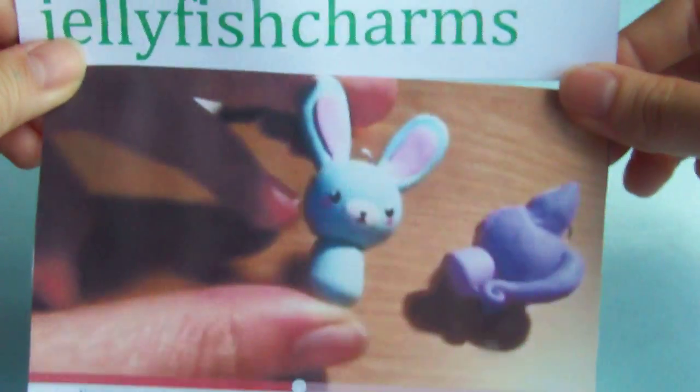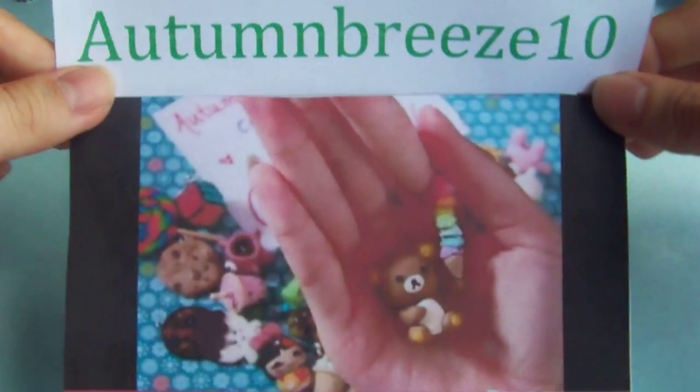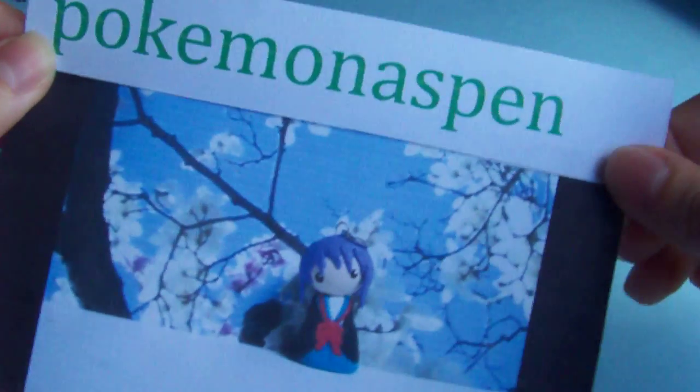Now I'm gonna say some special mentions — some really good entries that I really loved, in no particular order. Jellyfish Charms: click here if you want to see her video, she had some really cute stuff and cute chibis as always. Crafty Olivia, she had a lot of cute stuff. Autumn Breeze 10 also. And last, Pokemon Aspen — she had some really cute chibi girls and chibi characters.